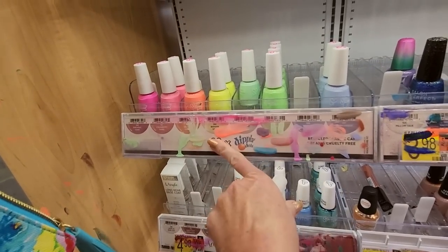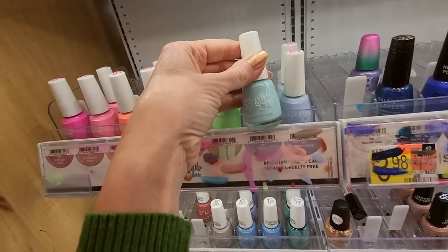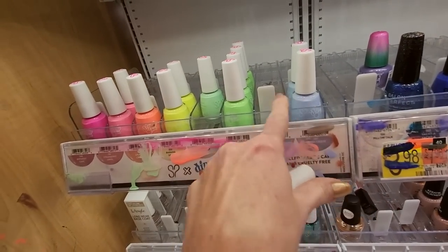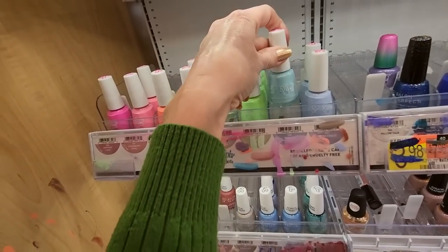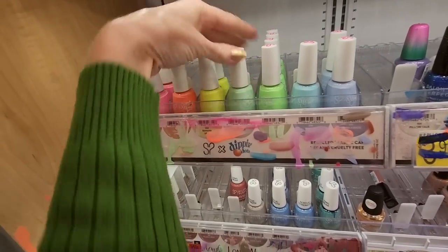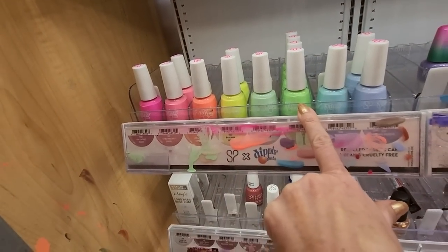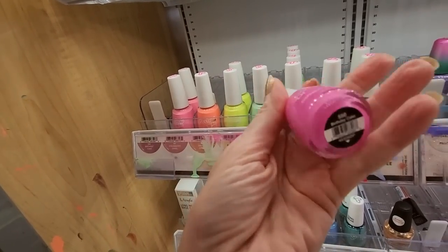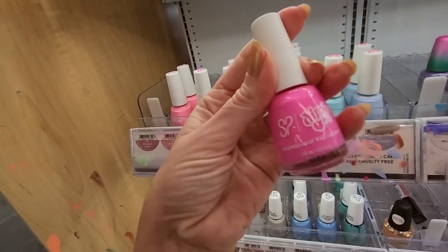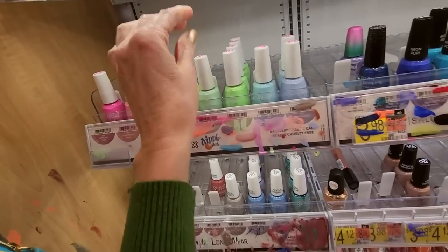We have these Dippin' Dots over here. These are from Salon Perfect. This one is pretty — we have like two shades of blue. This is almost like a lavender color, it's called Berry Freeze. This one is Cotton Candy. We have a yellow and a sort of mint color. I really like this pink one — this is Birthday Cake. So Salon Perfect and Dippin' Dots paired up and made some nail polish. It's really cool.